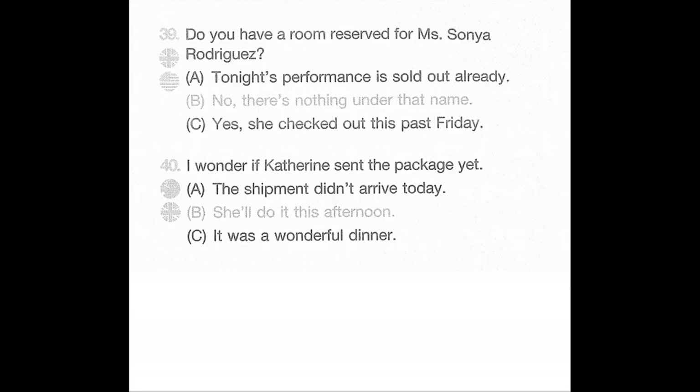Number 39: Do you have a room reserved for Miss Sonia Rodriguez? A: Tonight's performance is sold out already. B: No, there's nothing under that name. C: Yes, she checked out this past Friday.